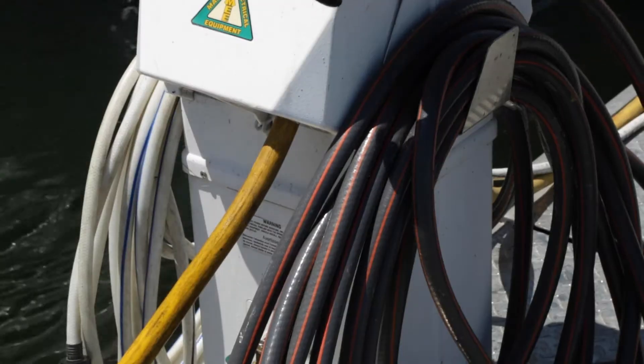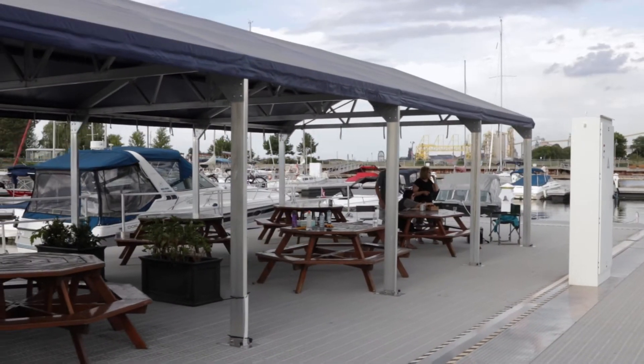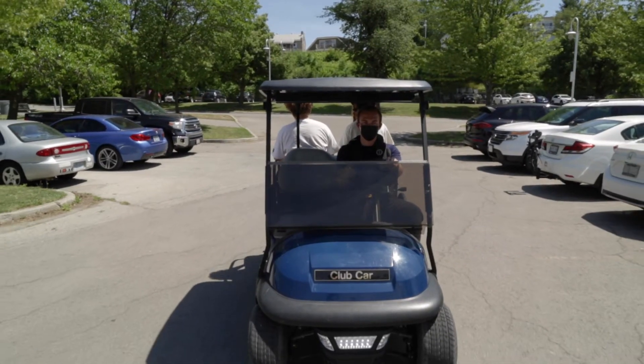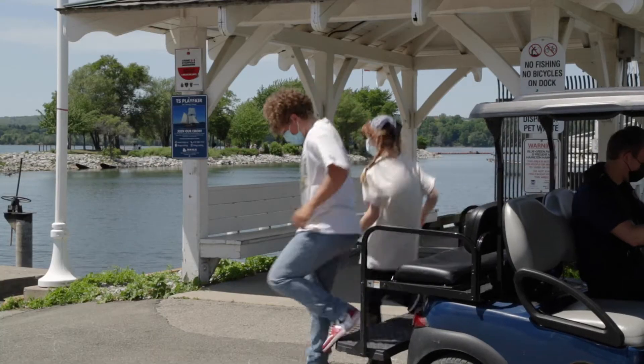We have tons of amenities. Customer washrooms equipped with washrooms and showers that we sanitize daily. We have a pavilion area with propane barbecues that we supply with propane, free for customer use through the season, and picnic table areas. We have a brand new electric golf cart to ferry customers to and from the parking lot. We have pump out services and a brand new floating dock for our fuel dock, which makes getting on and off the boat very easy.